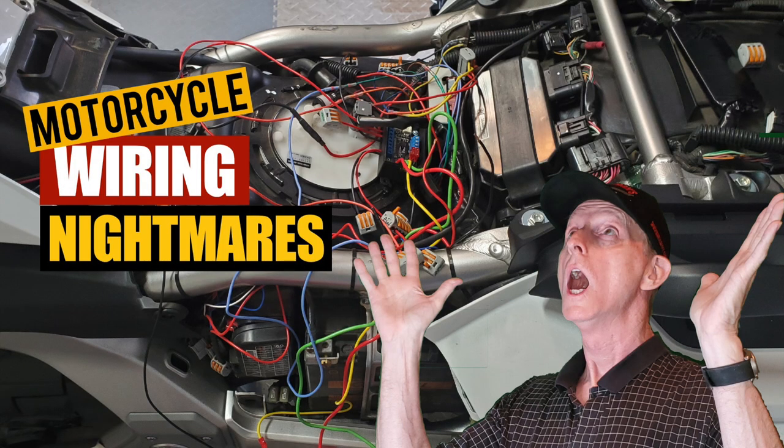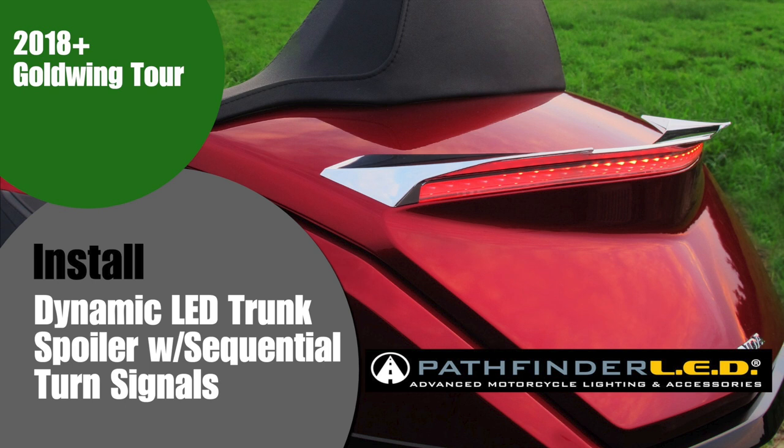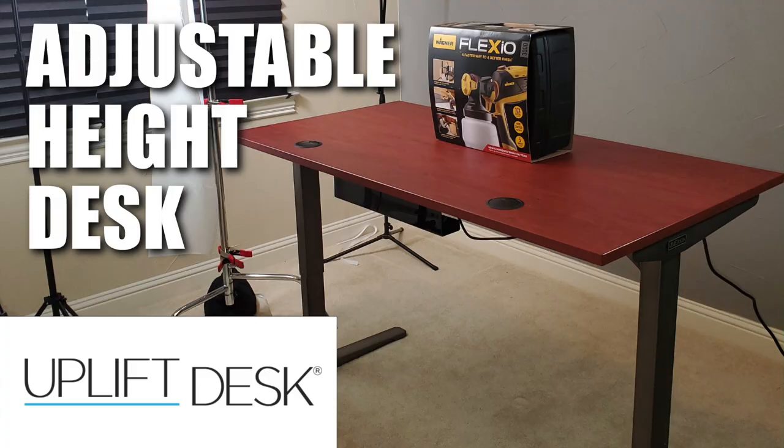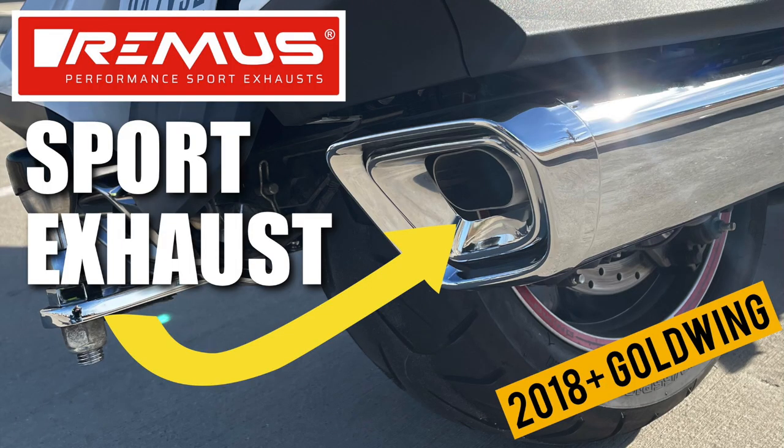One of my most popular videos was how I showed you how to wire all the accessories — how I do it on my Goldwing — a strategy for dealing with all the wires that can end up under your seat. I started talking about my garage renovation project. I did a review and installation video on the new Dynamic Trunk Spoiler from Pathfinder LED — another really cool product. I did a review showing how to put together the Uplift desk, which I'm using right now for my studio videos. And I did a review of the Doohan heated socks. My last installation and review video for 2020 was the Remus Performance Sport Exhaust — a very popular video and a very cool product.